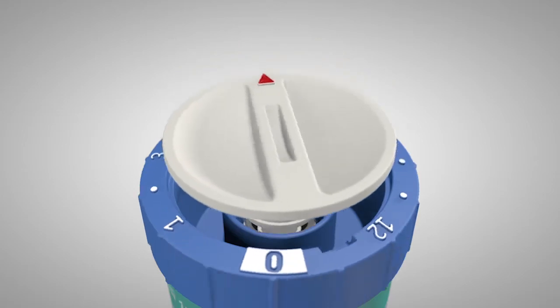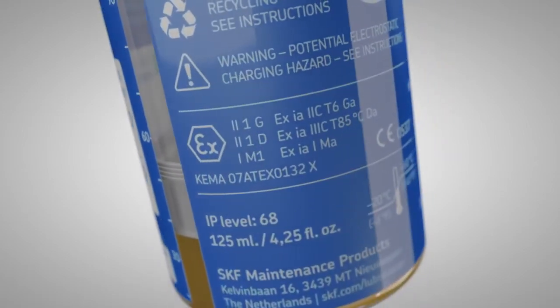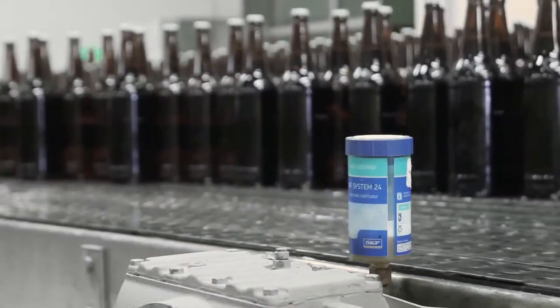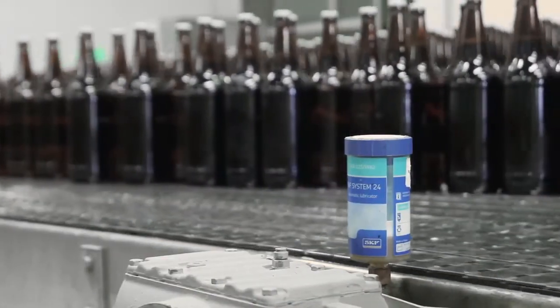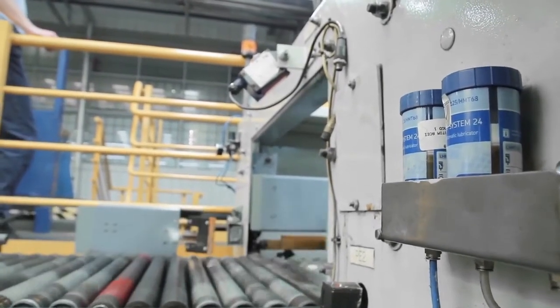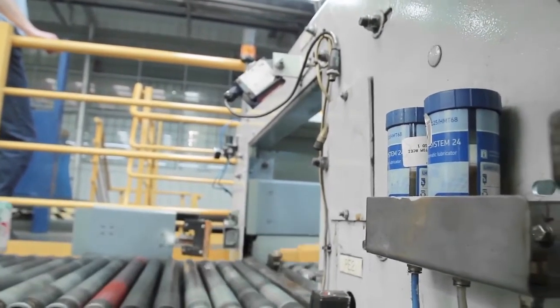The ATEX certificate makes the lubricator suitable for locations with potential explosive atmosphere. The automatic supply of lubricant can be monitored by checking the position of the piston. SKF System 24 LAGD for improved lubrication.